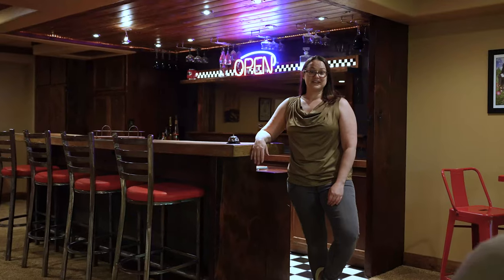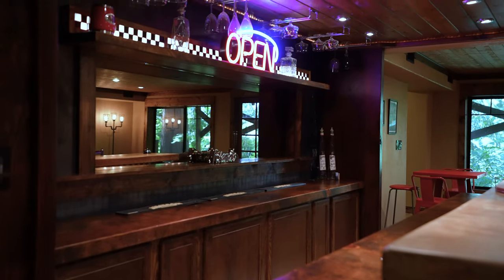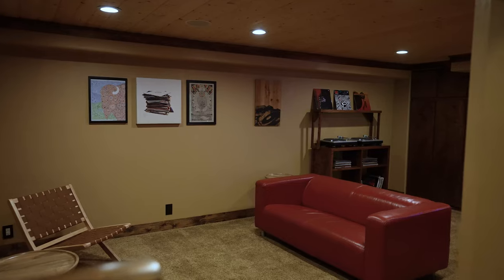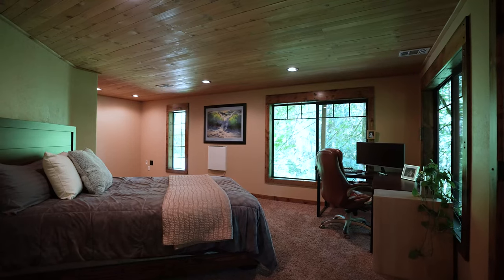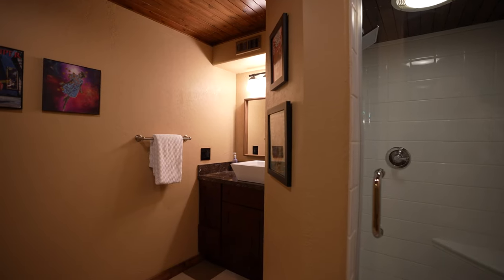Just when you thought this house couldn't get any cooler, the lower level turns it up a notch. The expansive living space on the lower level is separated into two areas and connected by this incredible bar. And of course it has its own tucked away outside space. There's an additional bedroom and bathroom down here as well and I honestly can't get enough of these views.